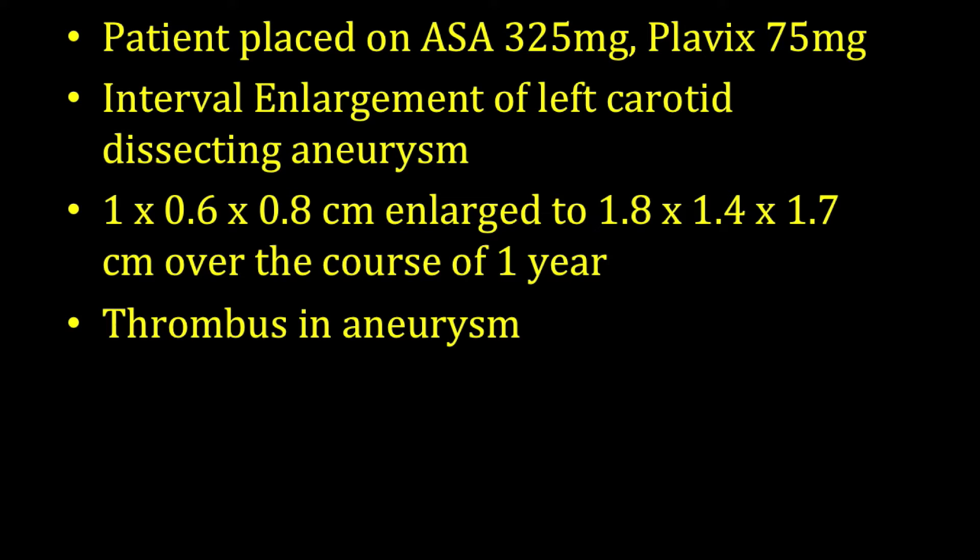The patient was placed on aspirin 325 milligrams and Plavix 75 milligrams. On a follow-up one-year angiogram, the patient was noted to have an enlargement of his pseudoaneurysm of his left internal carotid artery, which enlarged in size from a centimeter to around two centimeters over the course of one year. Additionally, there was also thrombus inside the aneurysm, appreciated based on an MRI of the neck and brain that was completed.